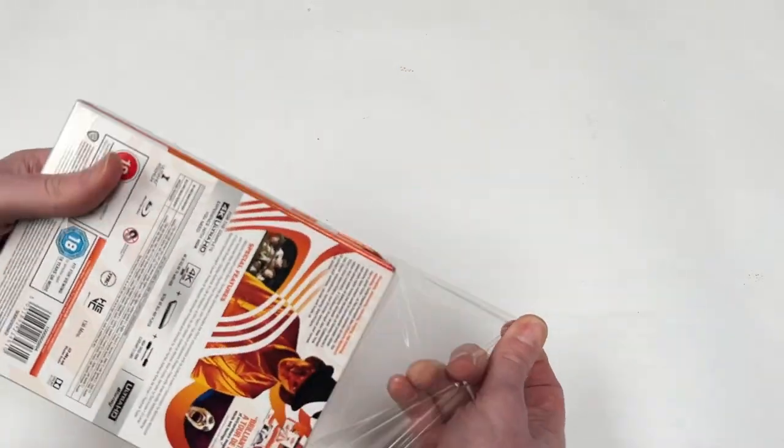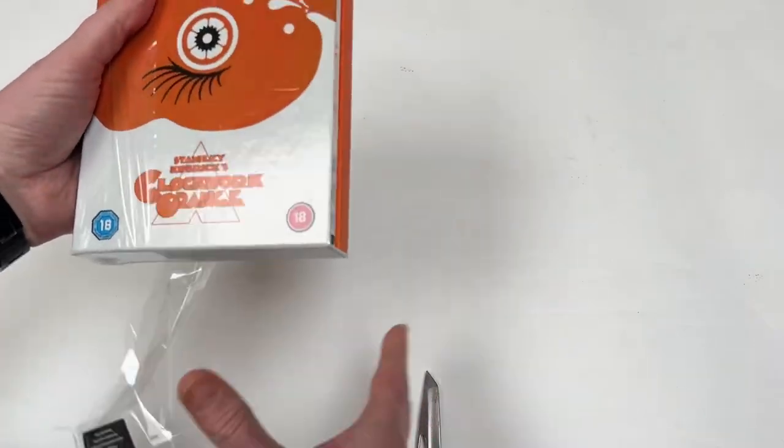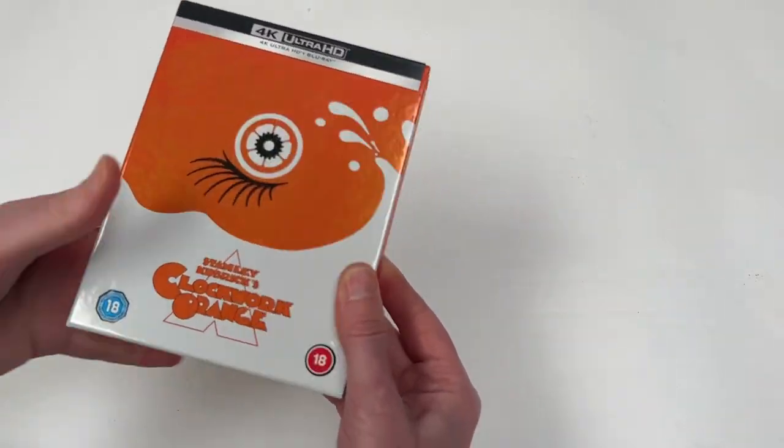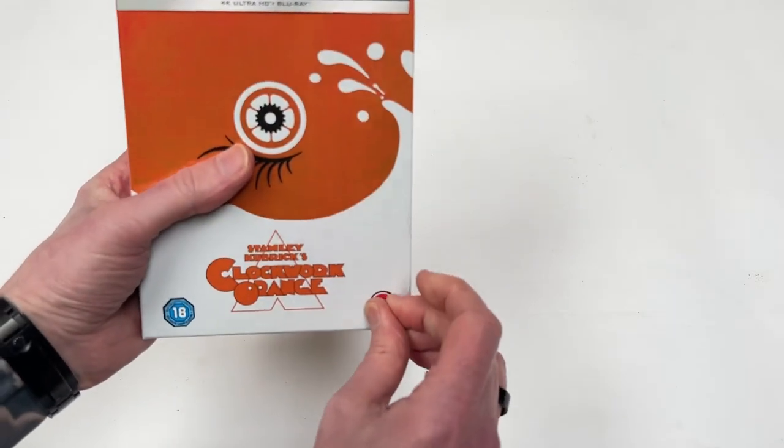This one came up at a pretty great price. I got it second hand from somebody who had not opened it. We will see if these little BBFC certificates come off — otherwise it will be time for a bit of the old ultraviolence.